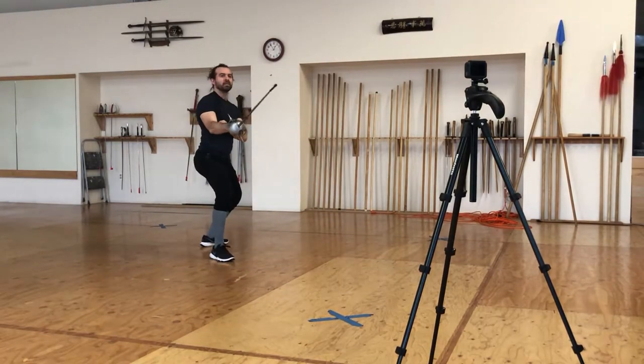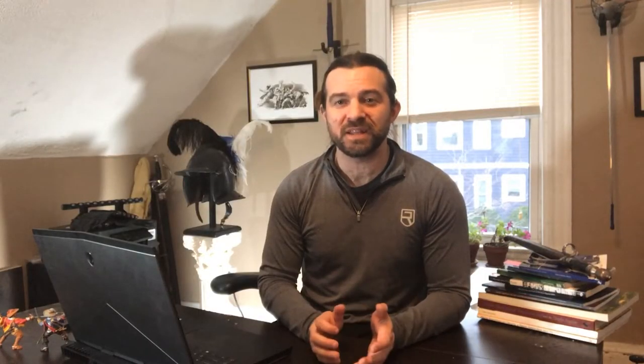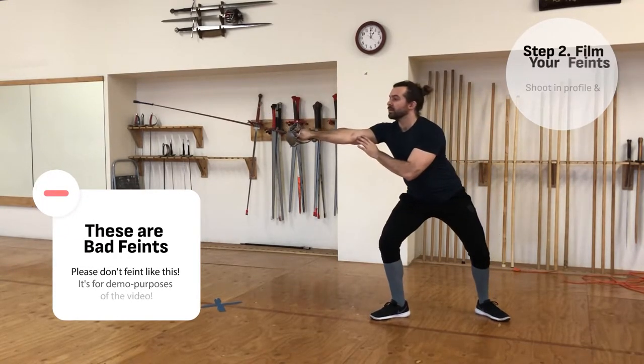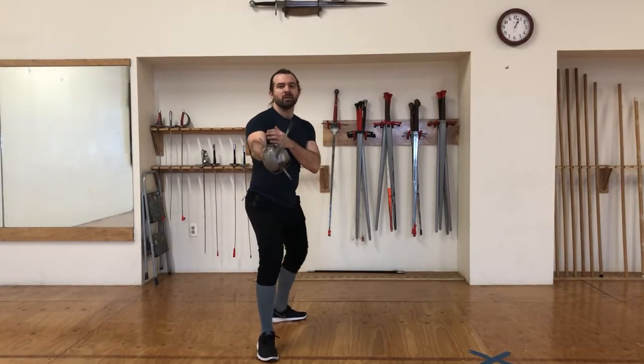I recommend shooting from the side and head-on for a well-rounded view of how you attack. Next, film yourself throwing feints. Again, try not to think too much about it — just get into your defensive stance and perform a feint like you normally would in a bout. Again, film yourself from the side and head-on.